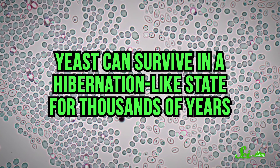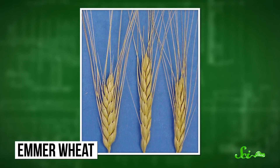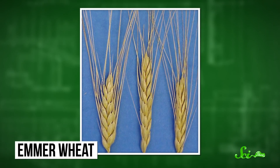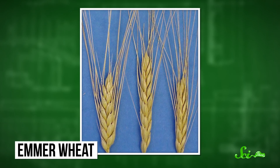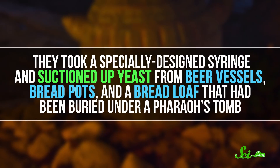Which is incredible for so many reasons. First, yes, yeast can survive in a hibernation-like state for thousands of years. And if you feed it the kind of grain that it ate thousands of years ago — in this case emmer wheat — it will wake up and just be like, hey, let's make some bread! Knowing this, the scientists got access to Egyptian artifacts in a museum. Then they took a specially designed syringe and suctioned up yeast from beer vessels, bread pots, and a bread loaf that had been buried under a pharaoh's tomb.